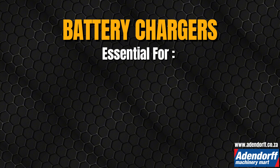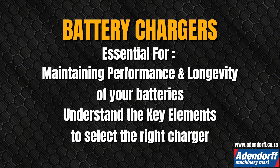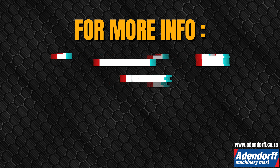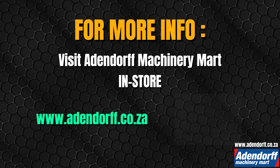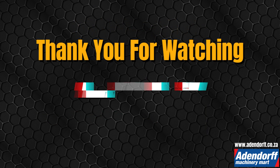Battery chargers are essential for maintaining the performance and longevity of your batteries. By understanding the key elements, you can select the right charger for any job. For more information and to explore our range of chargers, visit Addendorf Machinery Mart in store or on their website at www.addendorf.co.za. Thank you for watching — happy charging!